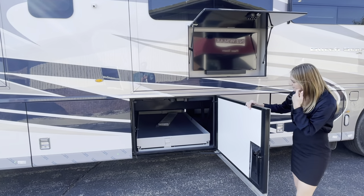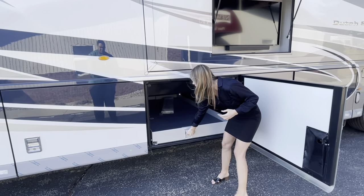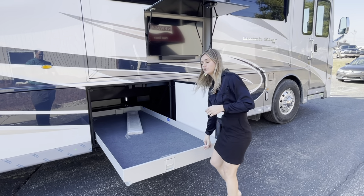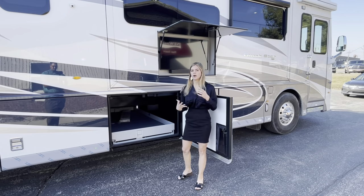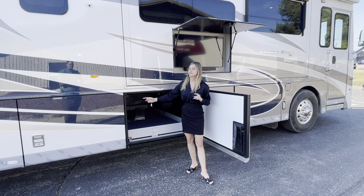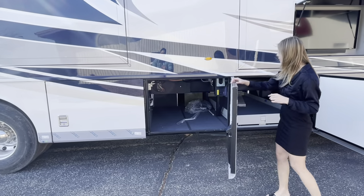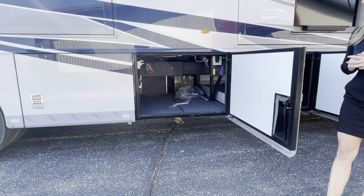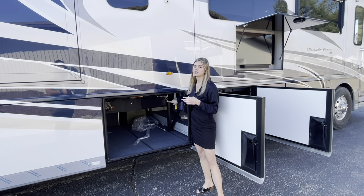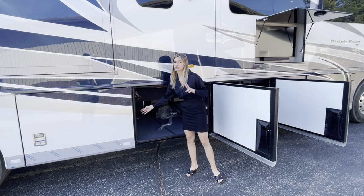In bay three you have a full pass-through bay that comes standard. What doesn't come standard but is an option is a manual tray — you pull that up and all the way out, and it comes right to you. Throughout the basement you're going to have LED lights, and when you open just one baggage door all the lights on that side of the coach come on. In bay four you have a really deep baggage door, and it also includes the road back system — the central vac sweeps dirt out here for easy cleanup. This bay also has two additional 110 outlets.